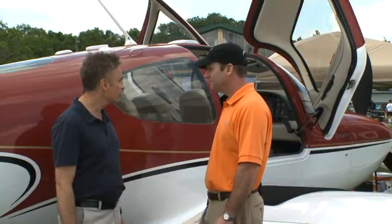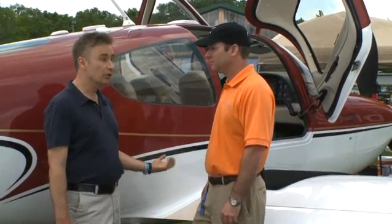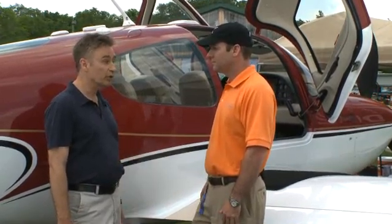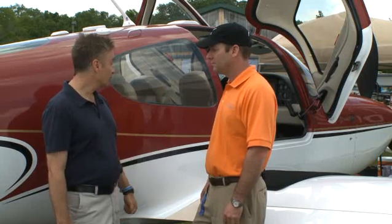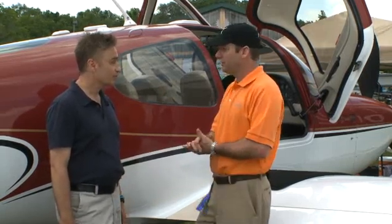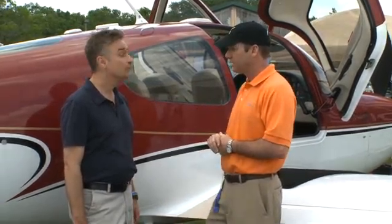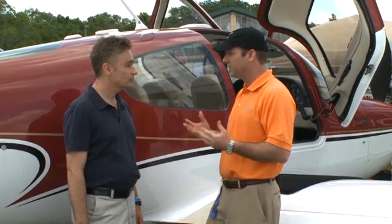It sounds to me like you've got an SR-22 that is very comparable to the latest and greatest that Cirrus is offering with their SR-22 turbo. I can't believe that this comes cheap. What are you guys asking for? Well, believe it or not, compared to new aircraft, this plane is very inexpensive. This aircraft in particular is going for $420,000, and a new similarly equipped aircraft is $650,000-plus.